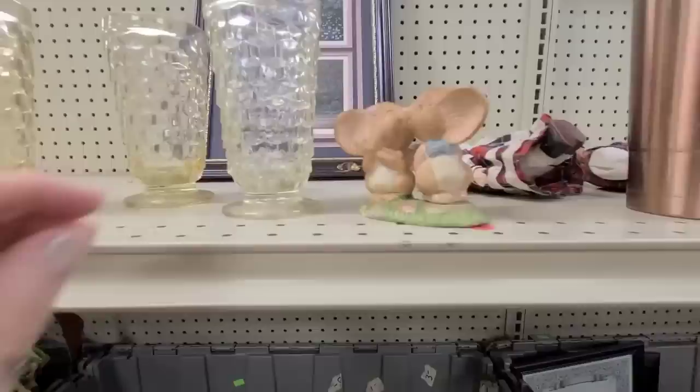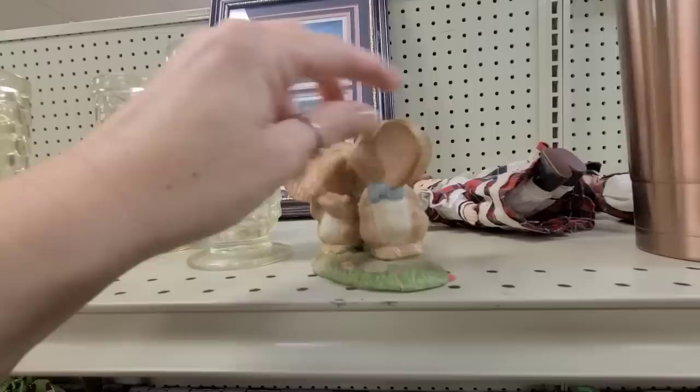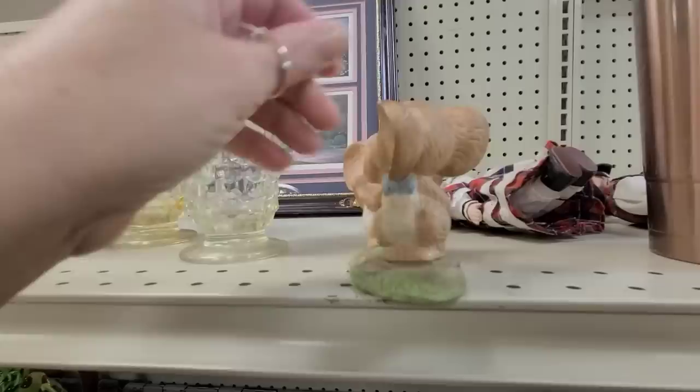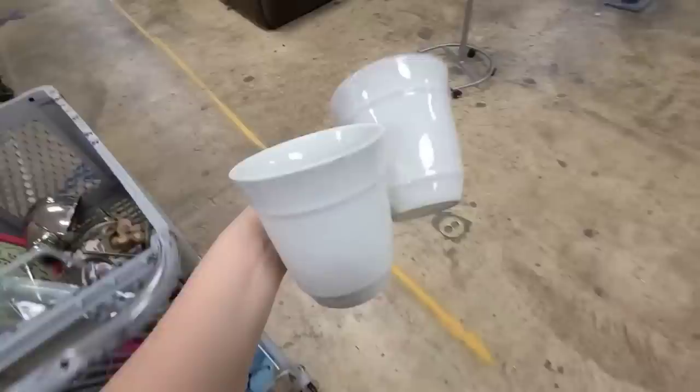Y'all, look how precious this is — a little boy mouse and this little girl mouse kissing. It is broken though. It says made in Taiwan so it's probably an older piece. I wish it wasn't broken, this is so cute. Okay, I decided I'm the one that's gonna rescue it. I'm gonna see if my neighbor wants it — the one that's getting married this Sunday. I don't think she's gonna mind that it has a crack, it's so cute. I just found these two mugs.